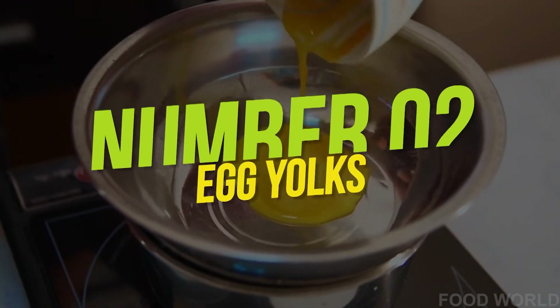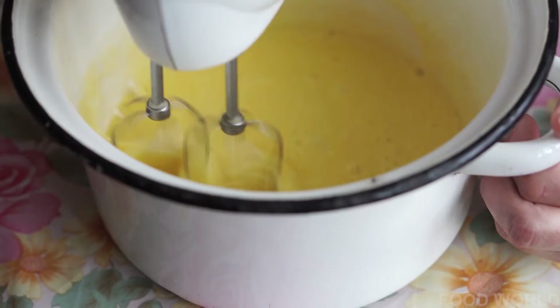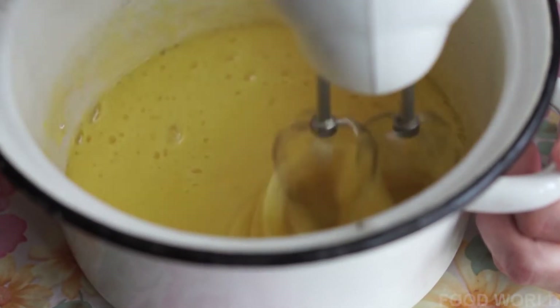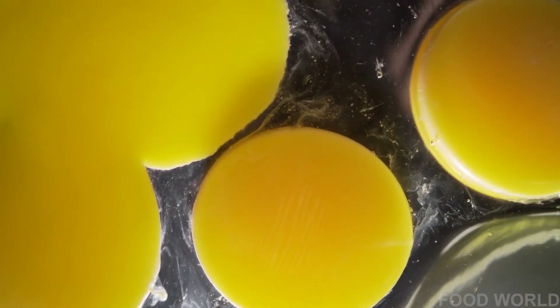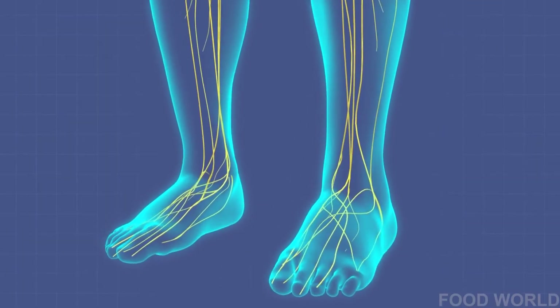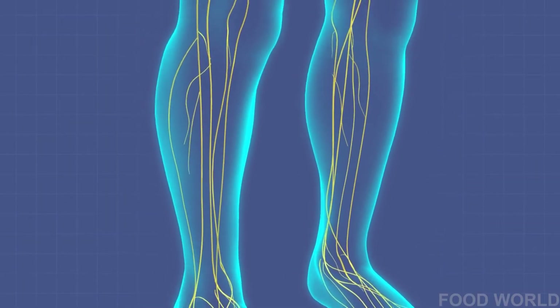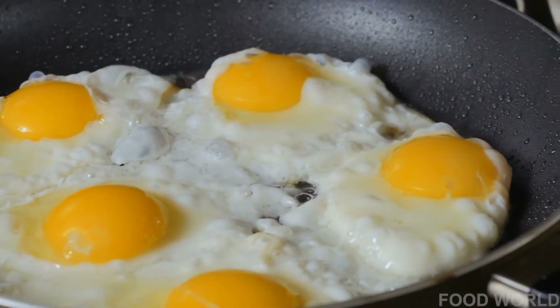Number 2: Egg yolks. The benefits of egg whites are well-known, but the benefits of egg yolks are mostly overlooked. The yellow center of an egg provides the body with over 80% of daily vitamin D intake. Regularly eating egg yolks will result in a stronger skeletal structure and a healthier immune system. Having an egg will keep you active and full for a long period of time.